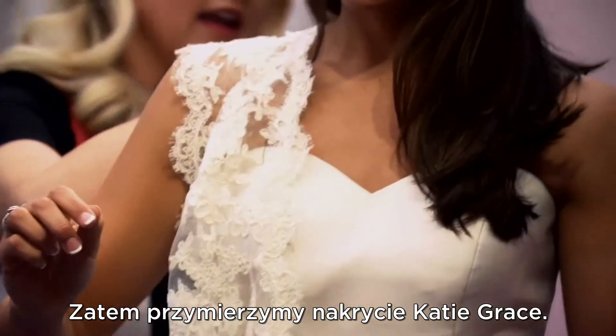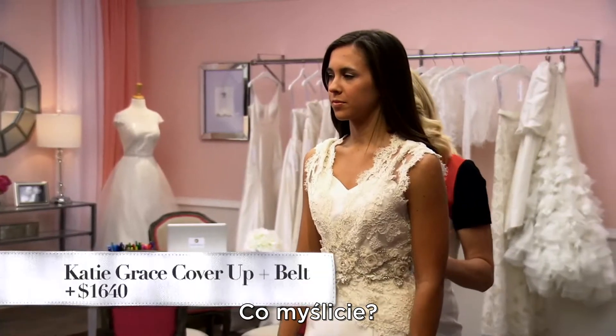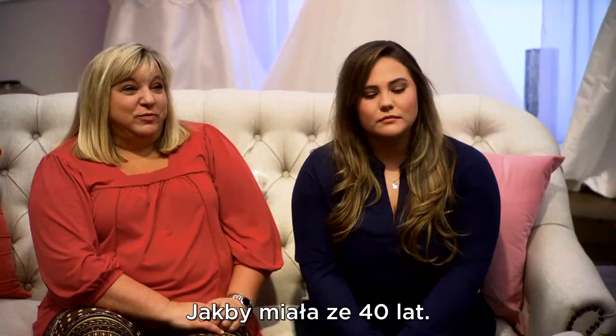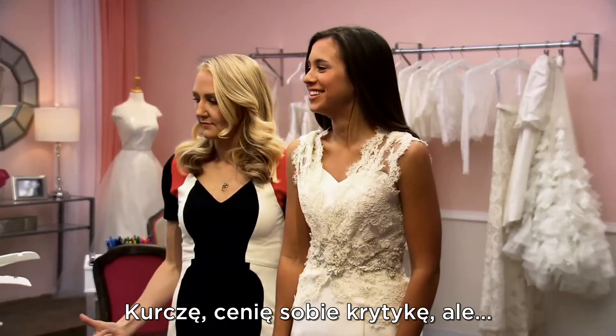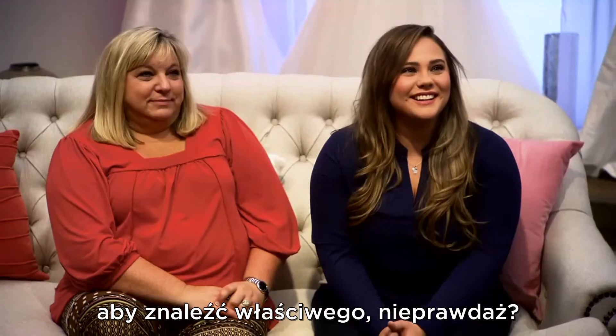You also said that you like lace, so I want to try you in the Katie Grace cover-up. I want y'all to see a different shape on her. What are your thoughts? Nope. If she was sporty, maybe. Man, I like feedback, but ouch. This is why you have to do this — we have to go through a lot of bad boyfriends to find the right one.